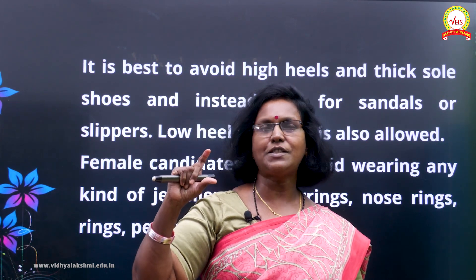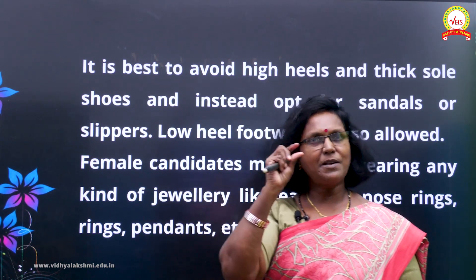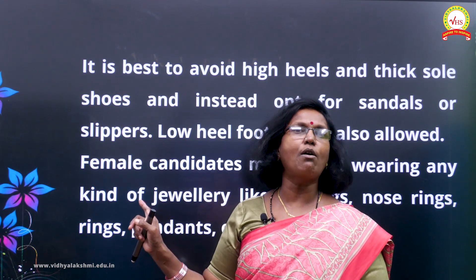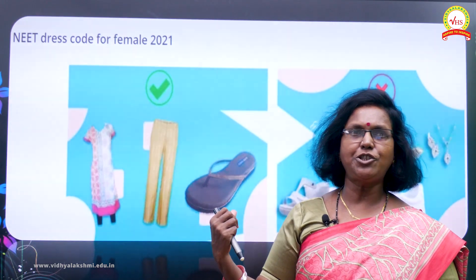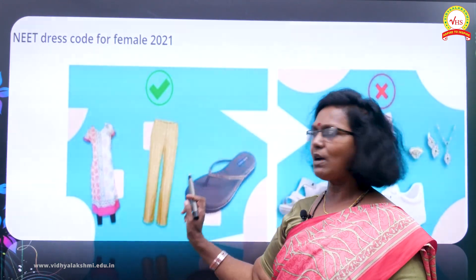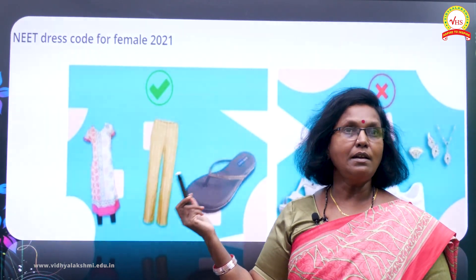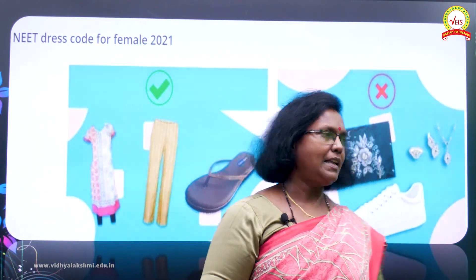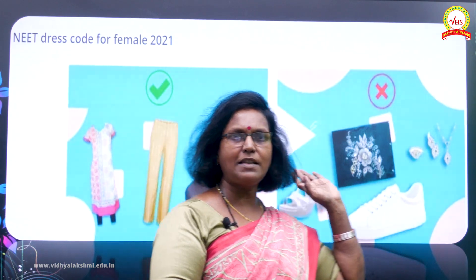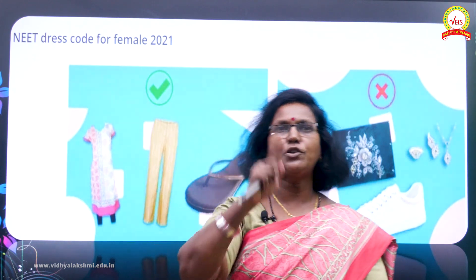For girls, no high heels and no thick soles for footwear. You can go for sandals or slippers — preferably low heels, with heels kept very low. Nose rings, finger rings, and jewelry of any material must be avoided. Do not come with any kind of jewelry whatsoever. The picture shows acceptable female clothing: loose, simple trousers or pants, or a simple kurta pajama style, with footwear of thin soles. No embroidery, no high heels, no shoes, no metallic items anywhere on your body.